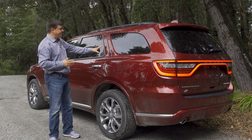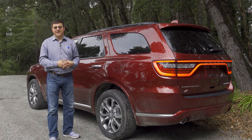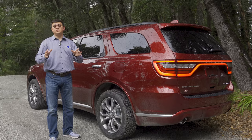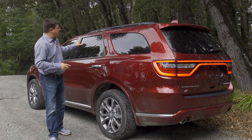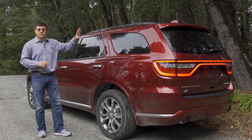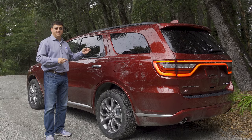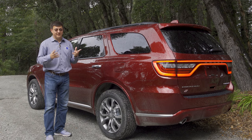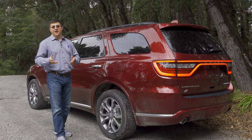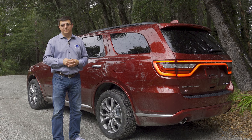That is our look at the 2018 Dodge Durango. Let me know what you think in the comments below, hit that subscribe button, and check out the related videos on our channel — especially our top picks in the three-row crossover segment. The Durango is still at the top of my personal shopping list, as you can imagine since I just bought one, but there are also excellent options if you don't need the towing capacity. See you next week.